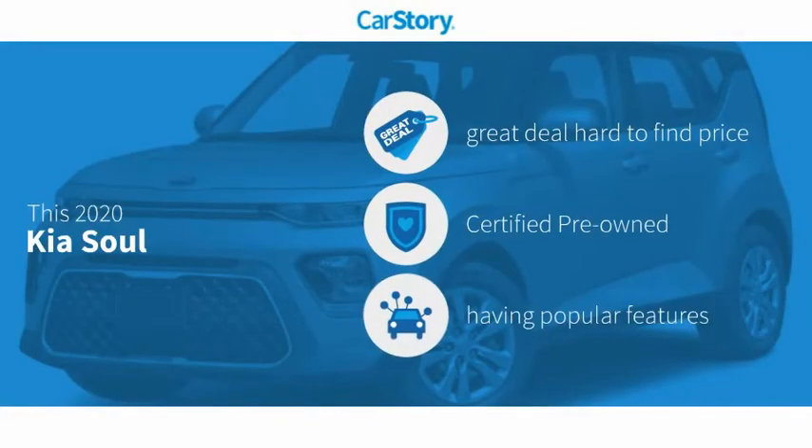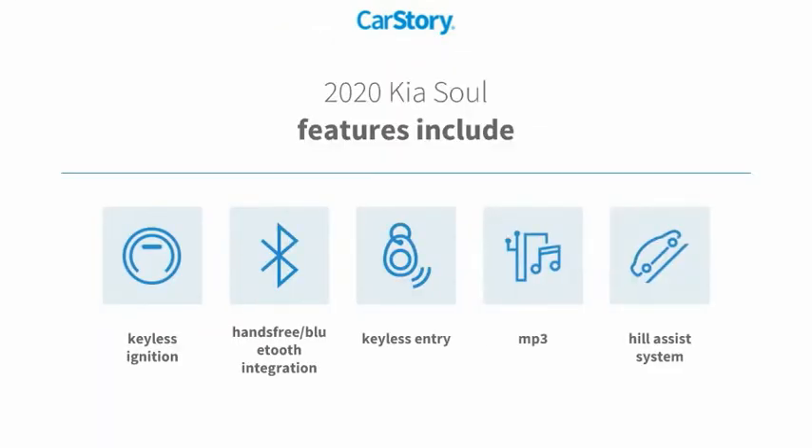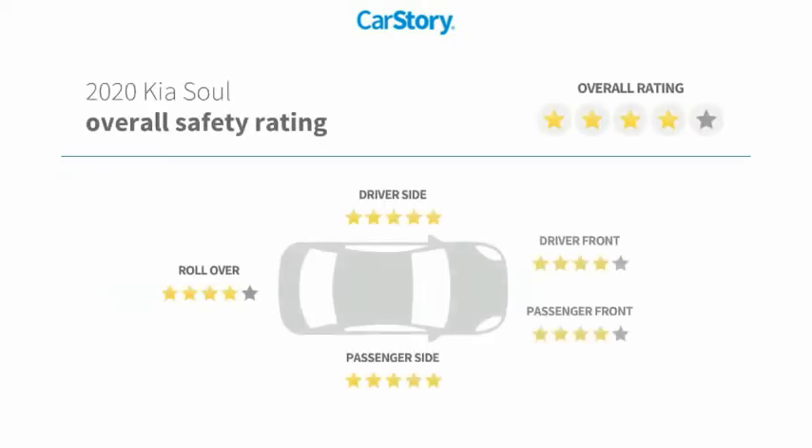Car Story research indicates this vehicle as being a great deal that is hard to find at this price, certified pre-owned, and with popular features. Features also include keyless entry, keyless ignition, hill assist system, MP3, hands-free Bluetooth integration, and has been listed as an IIHS top safety pick with these ratings.